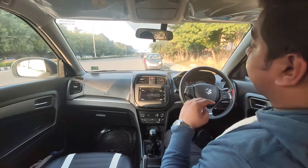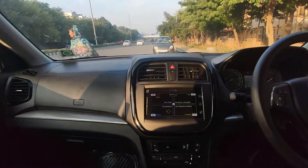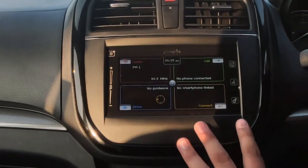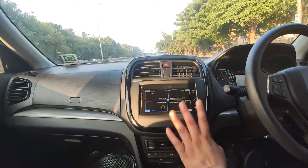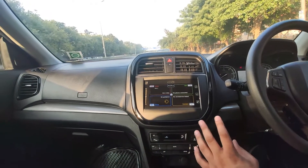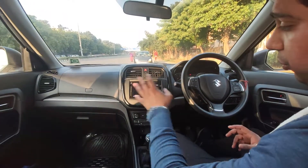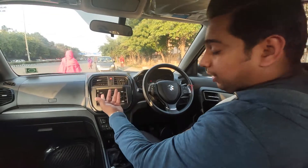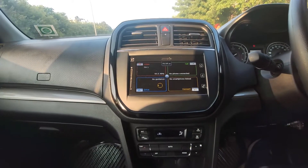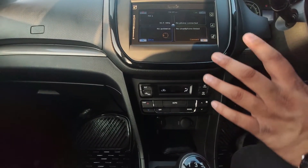Inside, first you go to the dashboard entertainment system. The touchscreen entertainment system supports Android Auto and Apple CarPlay. There are no physical buttons — it's all touch. The touch response is good, volume is good, and you can control it from the touchscreen. The speakers are good quality and you will be satisfied. At the bottom of the screen, you will see the automatic climate controls.